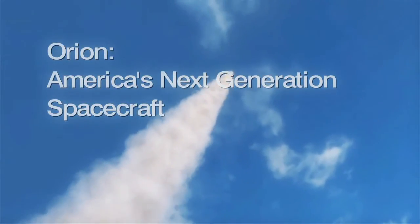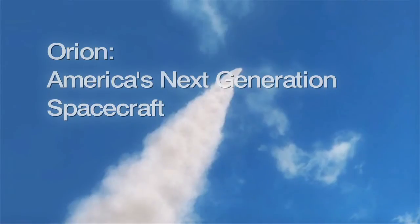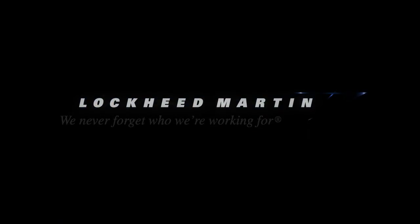Orion — the next step in human spaceflight.